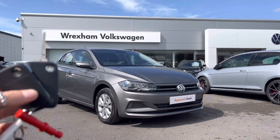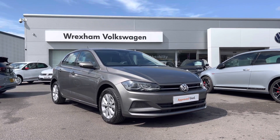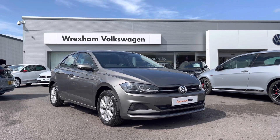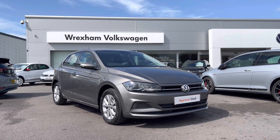Thank you for watching this video on this Volkswagen Approved Used Polo, which includes a two-year warranty, two years roadside assistance, along with additional benefits and flexible finance packages. For a personalised finance quote or to book a test drive, please contact us now on 01978 340 600.